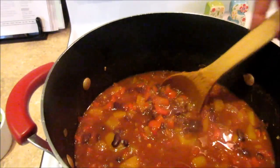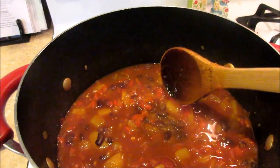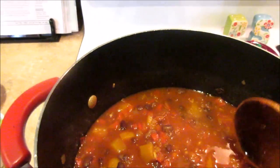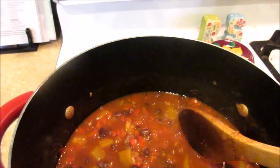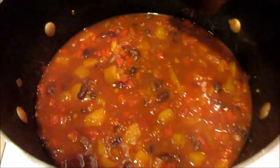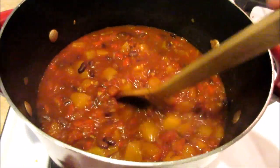It's pretty tasty, full of flavor. It's got red bell pepper, onion, black beans, butternut squash, garlic, and then just seasonings like chili powder. It calls for adobo sauce, but I use smoked paprika instead. And then cumin.